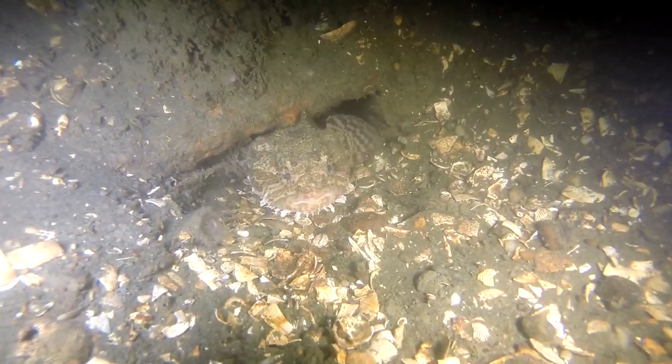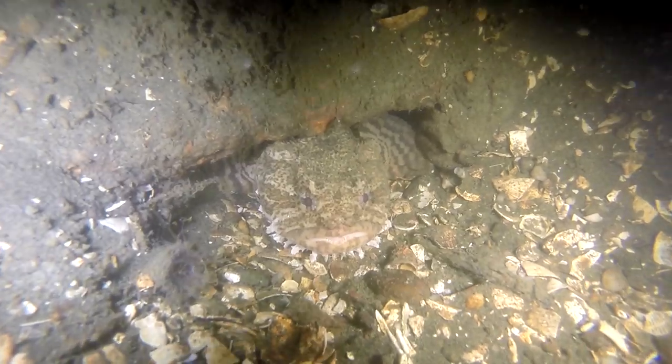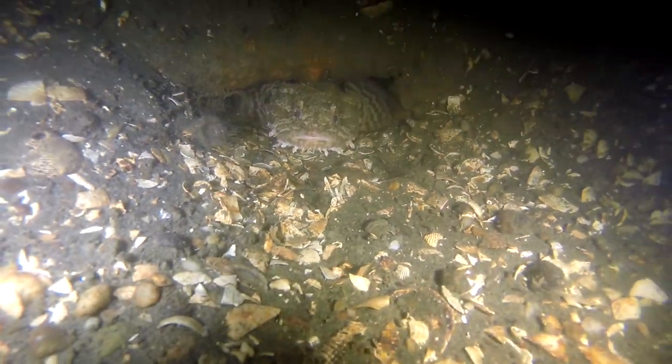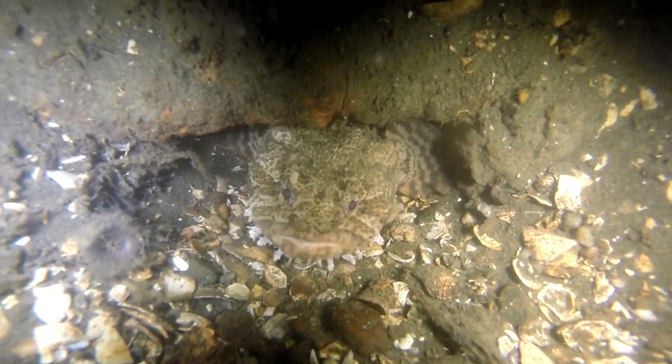Here we are. We see our first visitor — it's a welcoming committee. It's an oyster toadfish, and this guy's just kind of hanging out. Let me try something. Dracarys. Nope, not a dragon. Just a little oyster toadfish hanging out.